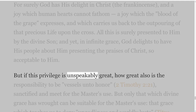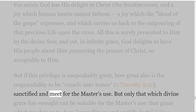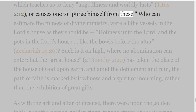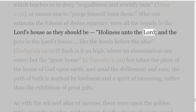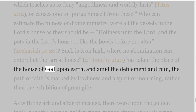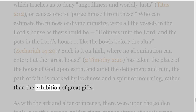But if this privilege is unspeakably great, how great also is the responsibility to be vessels unto honor — 2 Timothy 2 verse 21 — sanctified and meet for the Master's use. But only that which divine grace has wrought can be suitable for the Master's use, that grace which teaches us to deny ungodliness and worldly lusts — Titus 2 verse 12 — or causes one to purge himself from these. Who can estimate the fullness of divine ministry, where all the vessels in the Lord's house as they should be — holiness unto the Lord, and the pots in the Lord's house like the bowls before the altar — Zechariah 14 verse 20. Such is it on high, where no abomination can enter, but the great house — 2 Timothy 2 verse 20 — has taken the place of the house of God upon earth, and amid the defilement and ruin, the path of faith is marked by lowliness and a spirit of mourning, rather than the exhibition of great gifts.